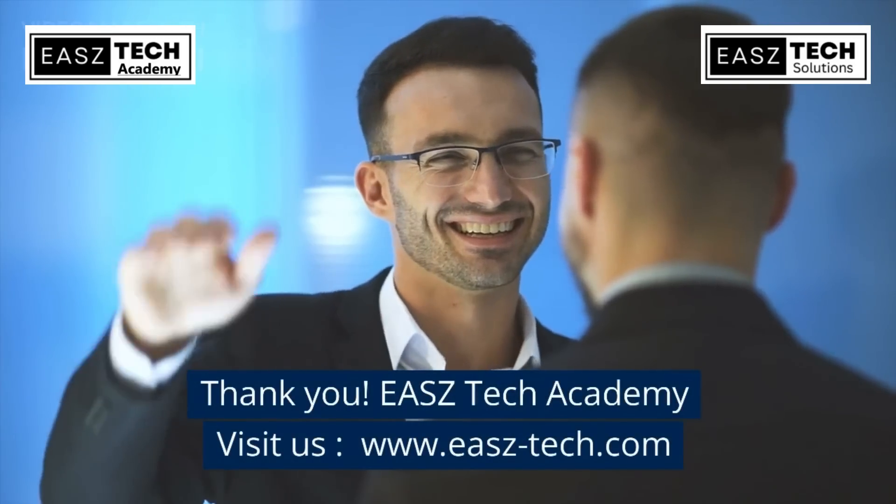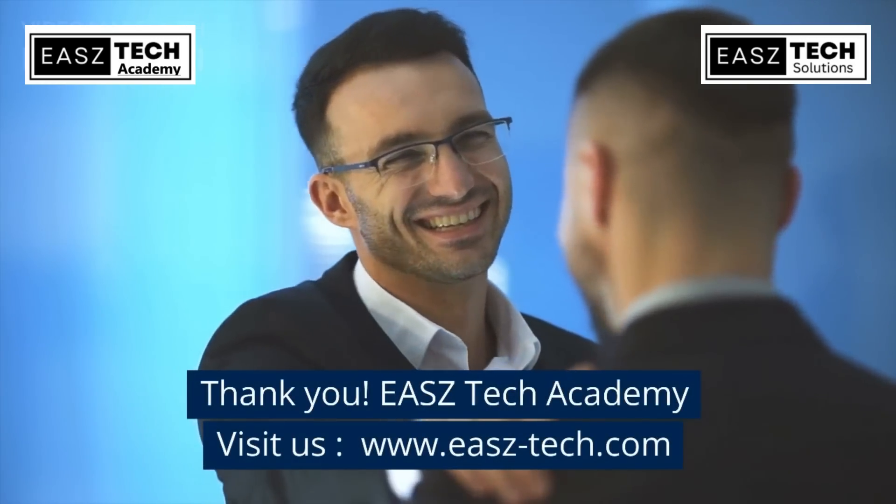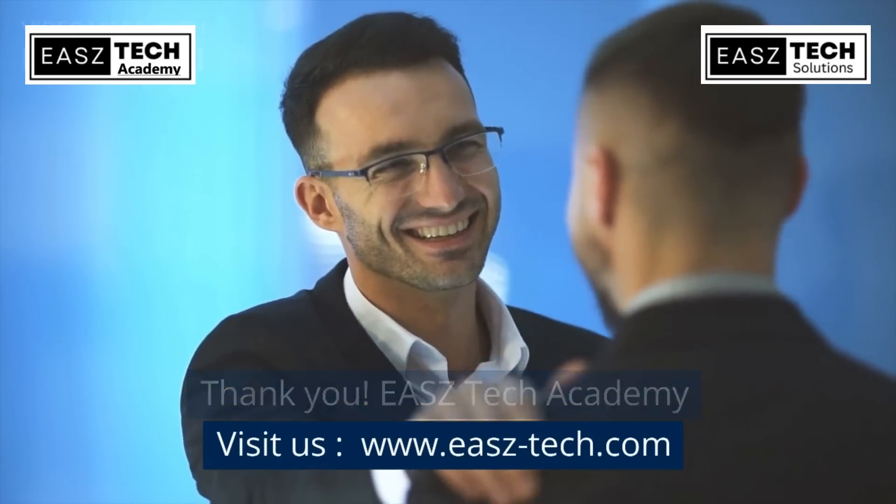Thank you. EASZ Tech Academy — visit us at www.eas-tech.com.